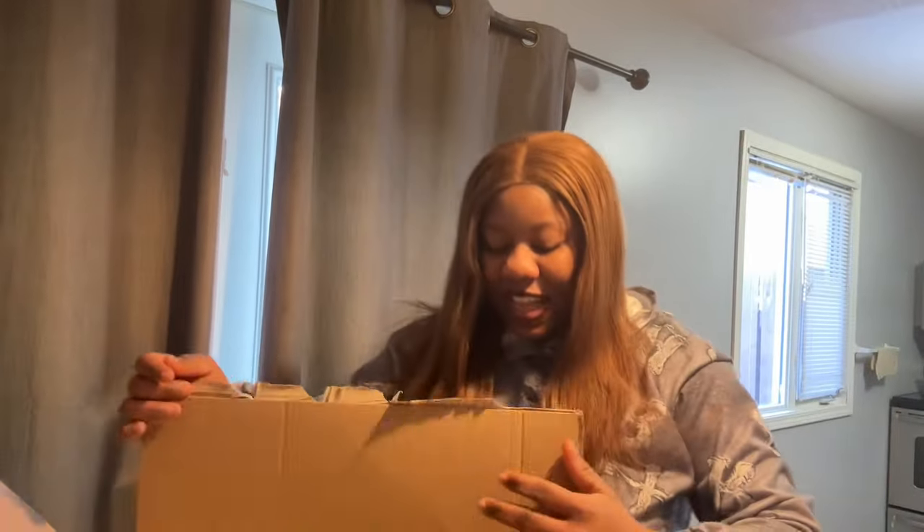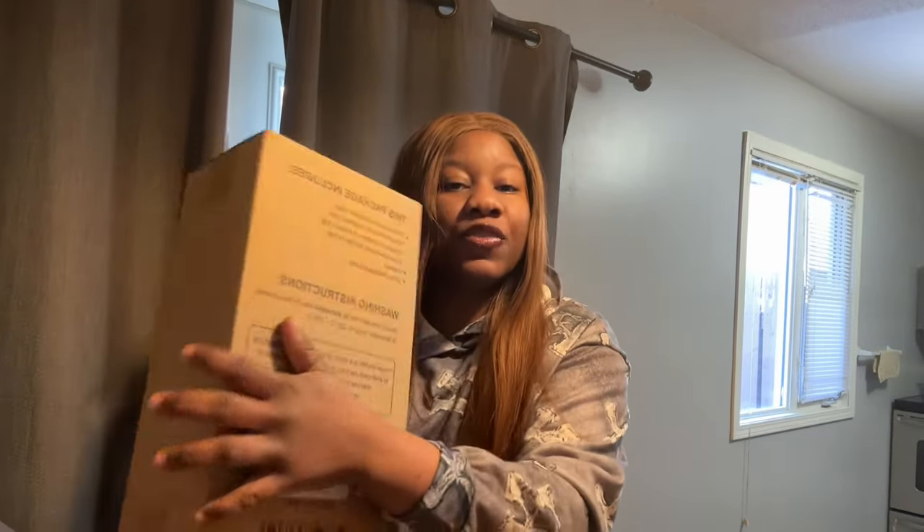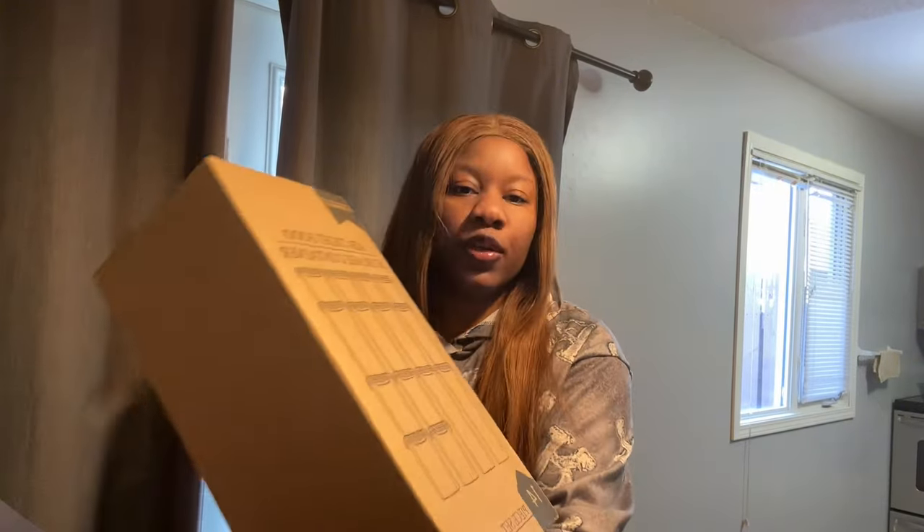Hey guys, today is Sunday. Yesterday I went to Costco, got some of the things that I needed, and I'm going to meal prep right now and also unbox the stuff I got from Amazon. Look at this big carton! Inside the carton we have a food storage container, a glass pot, and airtight food storage containers.